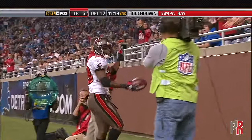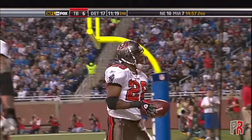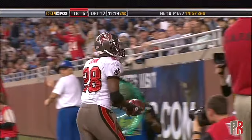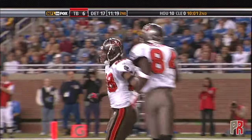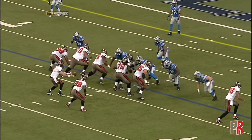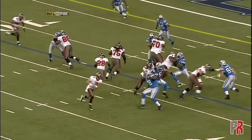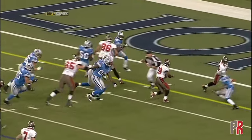Touchdown, Tampa Bay! They talked about if they want to be more successful in the run game — in the red zone they have to be able to run the ball, coverages get tight and that's something they've struggled with. You see big Davin Joseph, number 75, leading the way, and then Warwick Dunn.